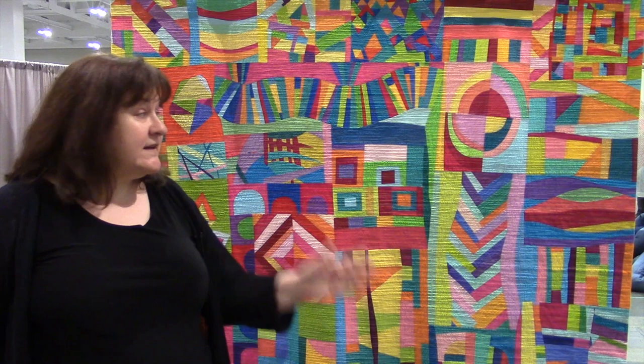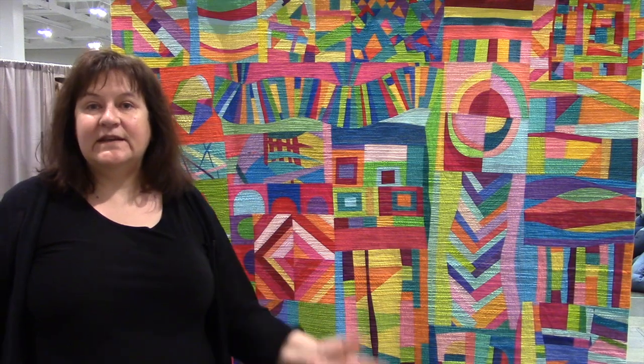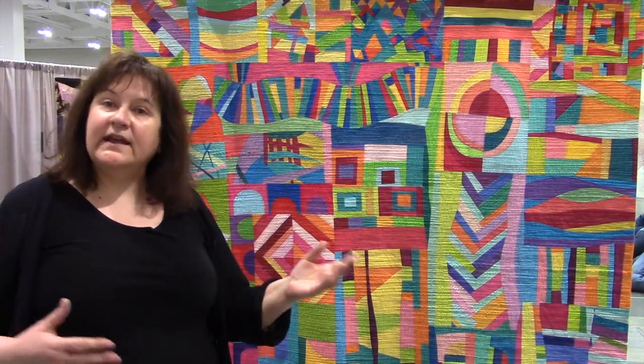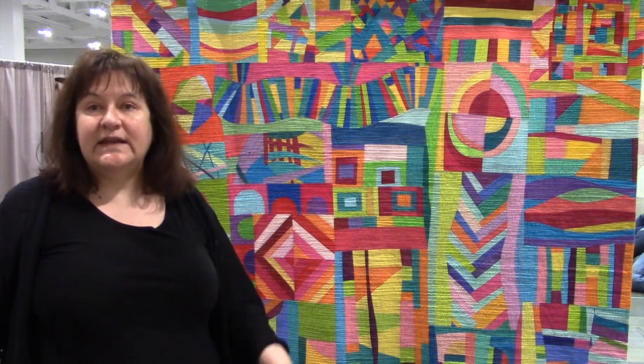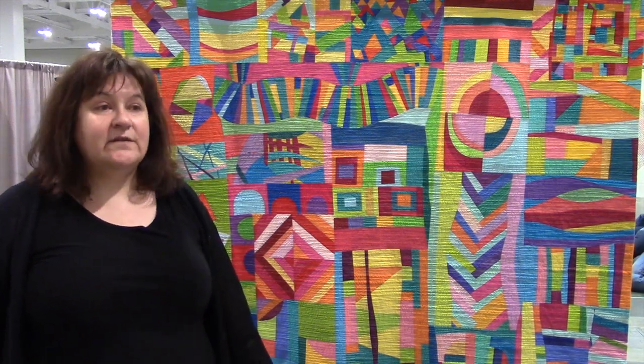I'd like to tell you about this quilt. This quilt is a group community project. We have a bee called Bee Social, which I and a friend of mine, Stephanie, put together. We have quilters from Canada and the United States — there's 10 in the group at any one time. And we're in our fifth year this year of doing the bee.